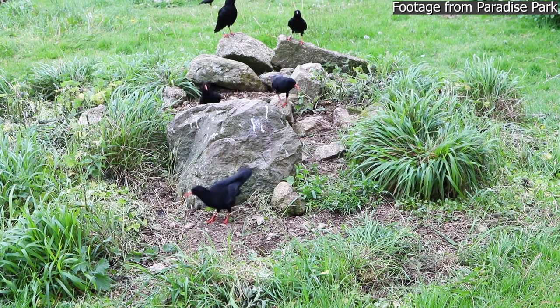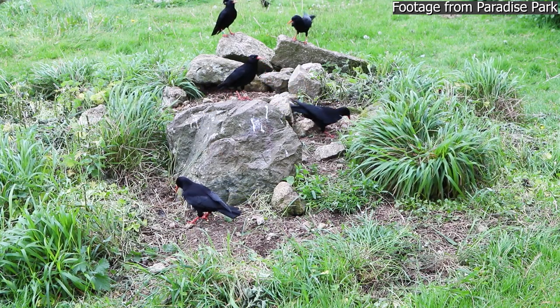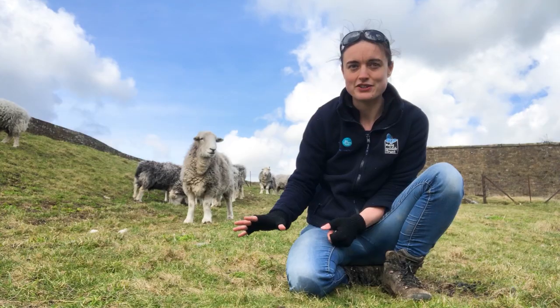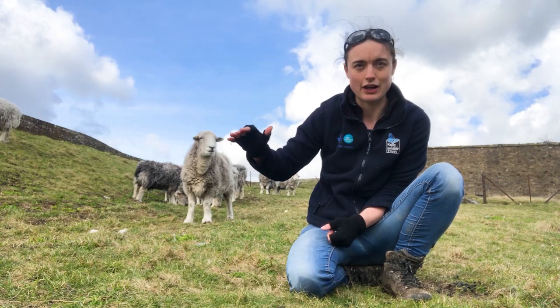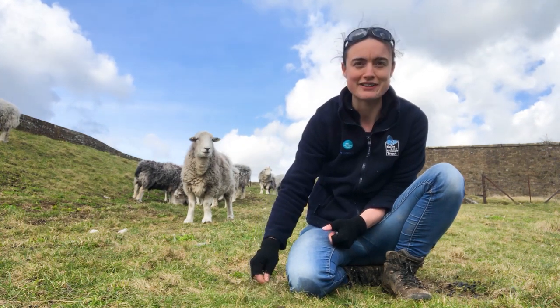The chough have a curved beak which they use to probe the ground for insects in the soil and also pick off any emerging insects. This you wouldn't be able to do in such a thick sward of grass, but here where the grass is very low it can easily be done.